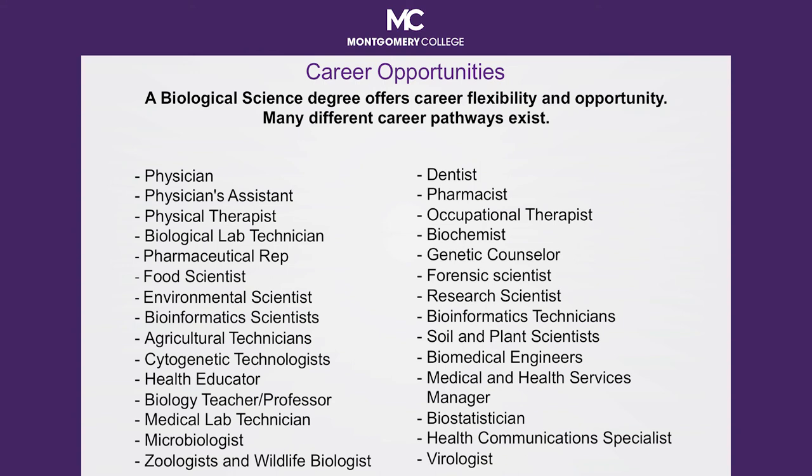Another emerging career is that of the cytogenetic technologist — someone who prepares, examines, and analyzes chromosomes found in blood, amniotic fluids, and bone marrow in order to diagnose and treat genetic diseases and disorders. Being a genetic counselor is another field to consider. If you like math and manipulating data, consider being a biostatistician. Also, trained microbiologists and virologists are always in demand.